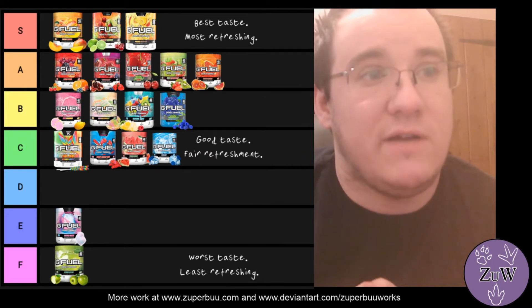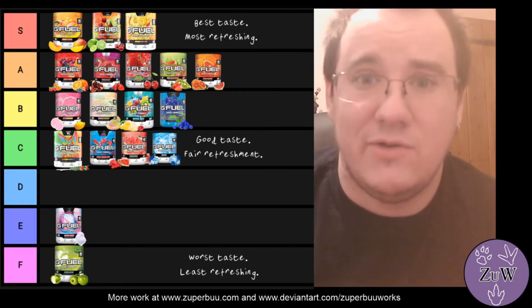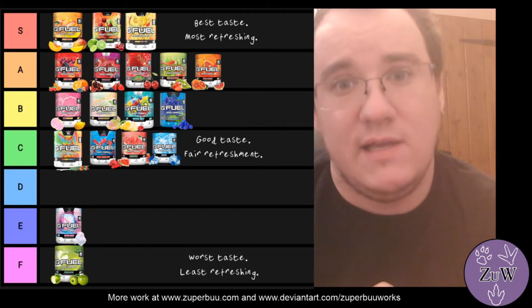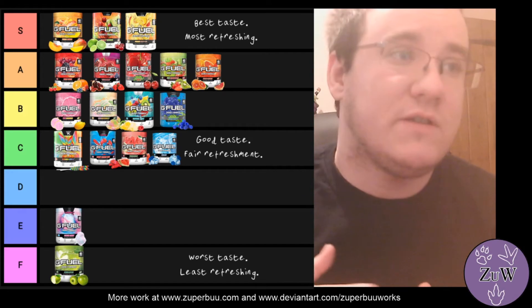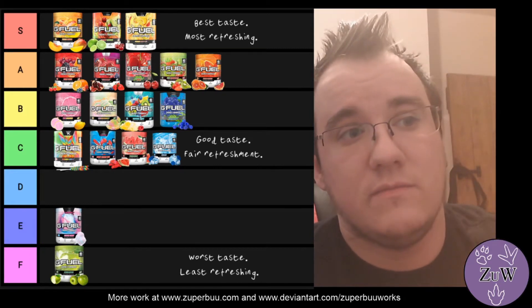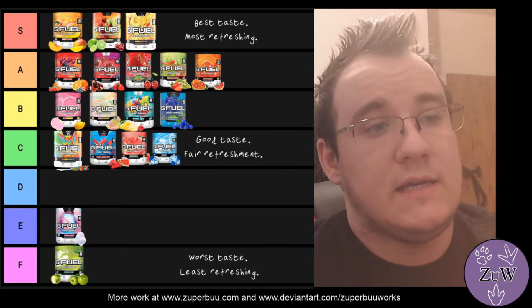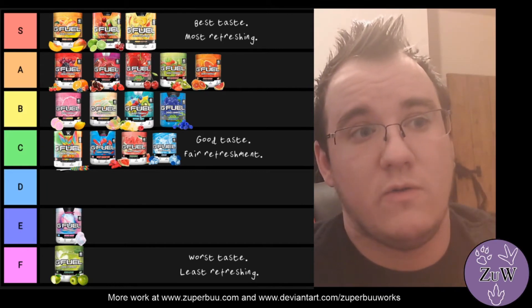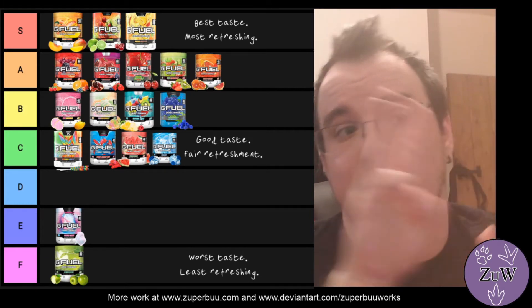I personally recommend Cherry Limeade over the other red fruit ones because it has that sour punch from the lime — even more sour than Sour Cherry. Out of all the red fruit flavours, I'd just recommend Cherry Limeade, but alternate between them to keep things fresh. Next on the agenda is talking about the tier system, which I set on the premise of three factors: taste, refreshfulness — so if it dried my mouth out or made me more thirsty — and finally its uniqueness.